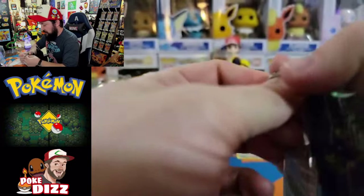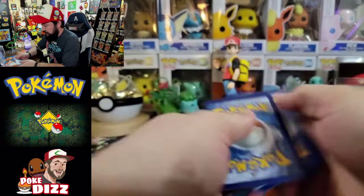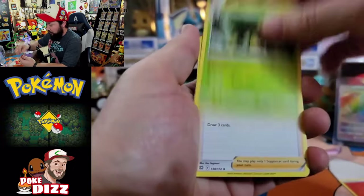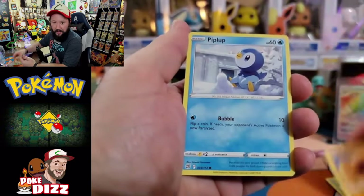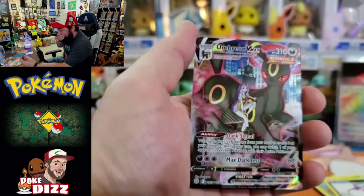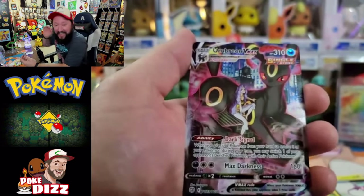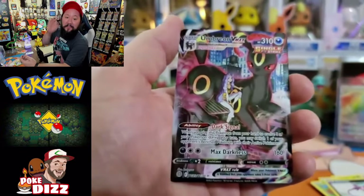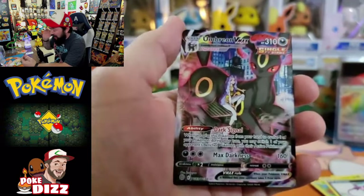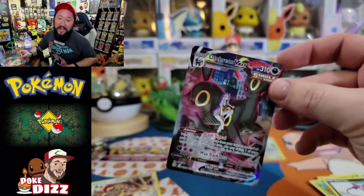Here we go, we got Whimsicott right here. We have yet to actually get the Whimsicott V or the VMAX, so maybe that's in this pack. Fire energy - that's the weakness. Got a Groodle, a Berry, Clang, Turtwig, Trapinch, Piplup, Shroomish, Pelipper. Oh my god - Umbreon VMAX Trainer Gallery card! If y'all have not been here before, I have not pulled the Umbreon VMAX alt-art from Evolving Skies - this hits so stinking hard. Scavalier is gonna be the rare for that one. We gotta get a sleeve on this Umbreon right now, this thing is absolutely gorgeous.